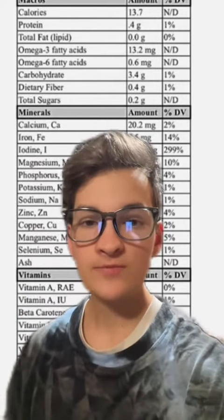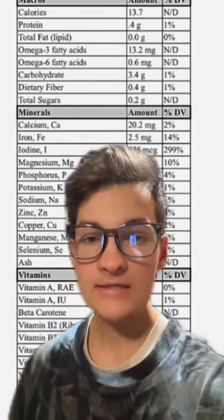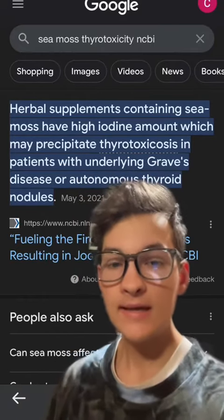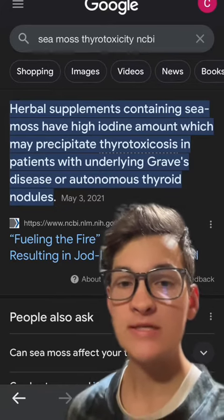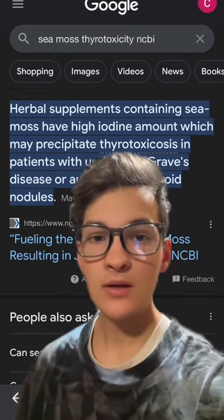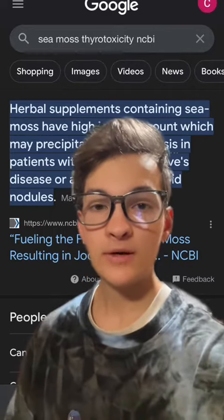And while iodine itself is beneficial to the thyroid, excess iodine is actually extremely dangerous, which is why herbal supplements containing Seamoss can precipitate autoimmune thyroid diseases and thyroid toxicity — which is the toxic uptake of iodine in the thyroid gland, causing immense thyroid damage. There are many case studies that you can find on this application of Seamoss precipitating iodine toxicity.